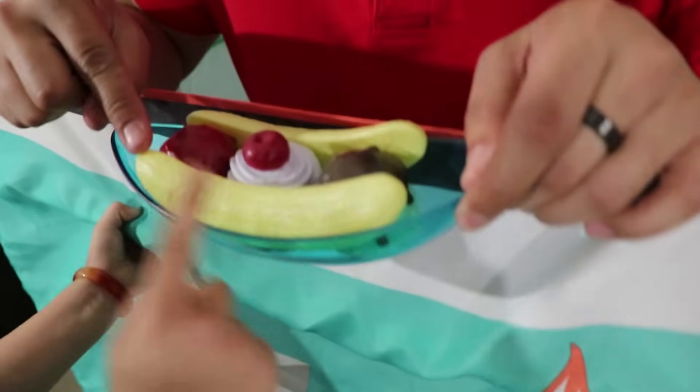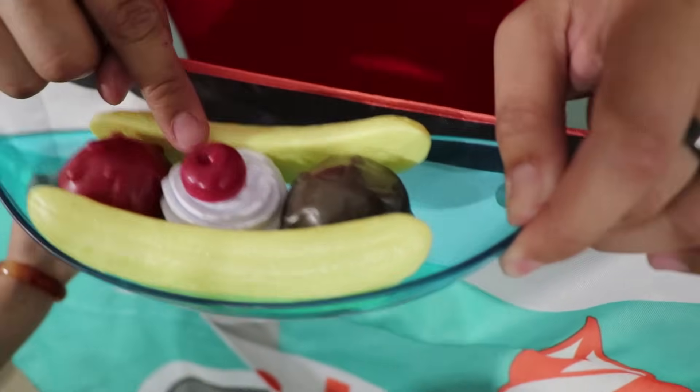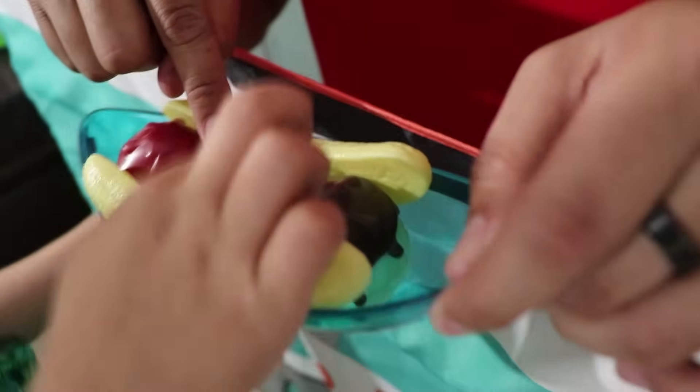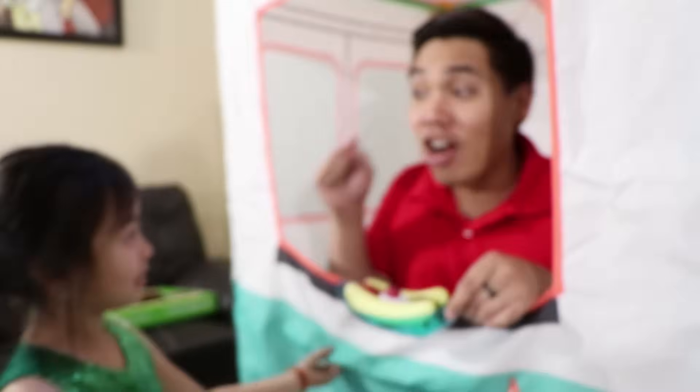Jenny, can you tell me what color is this? This is yellow. How about this? This is red. How about this? This is white. And the last one. This is brown. Chocolate is brown.